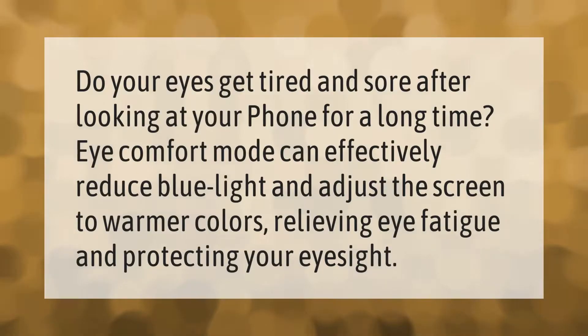Do your eyes get tired and sore after looking at your phone for a long time? Eye comfort mode can effectively reduce blue light and adjust the screen to warmer colors, relieving eye fatigue and protecting your eyesight.